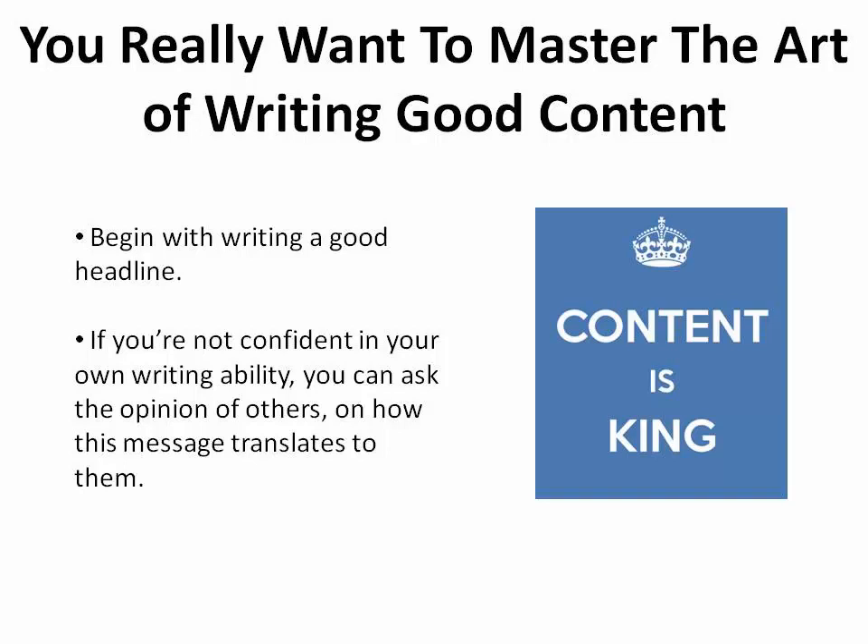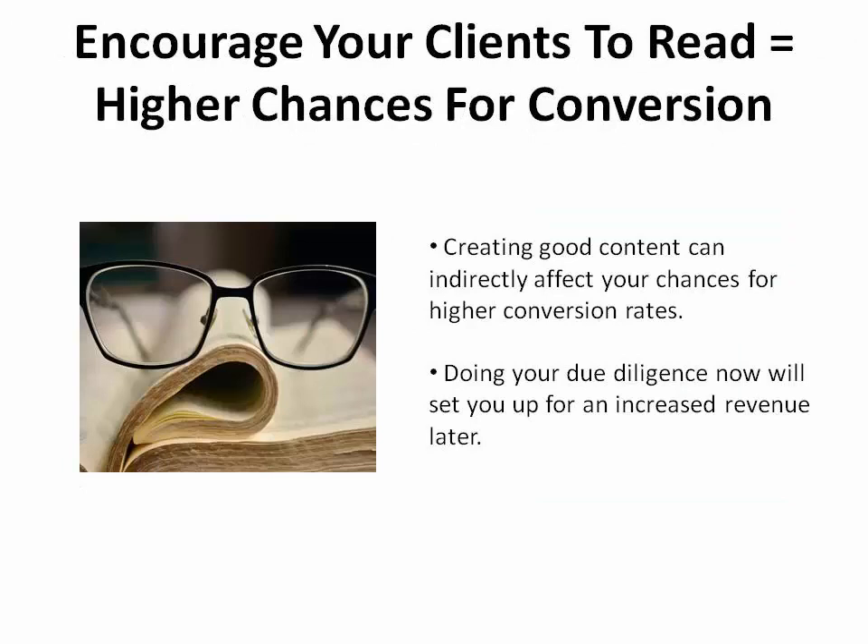Even if you're not competent in your own writing ability, you can ask for help or the opinions of others to see how the message translates to them. This will make the difference between visitors making a quick exit from your page or sticking around to find out what else you have to offer. The more you're able to encourage them to read, the higher your chances for conversions soar. Doing your due diligence now will set you up for increased revenue later.